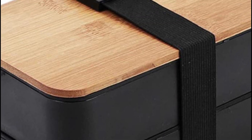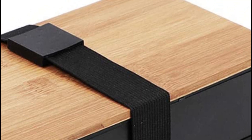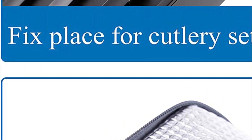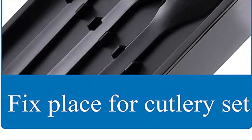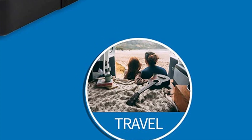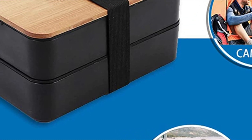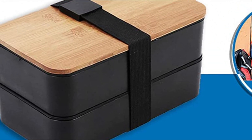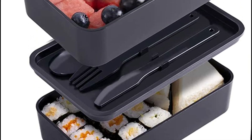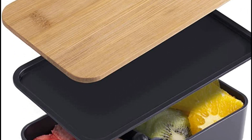However, it's important to remove the bamboo lid before placing it in the dishwasher. With its stackable compartments, this lunch container allows for easy separation of food, keeping it in impeccable condition. It truly becomes your ideal companion for lunchtime, whether at work or during travel. To facilitate transportation, the bento box is accompanied by a matching lunch bag. Manufactured from food-grade PP material, this lunch container guarantees safety and can be recycled, eliminating any health concerns associated with its use.